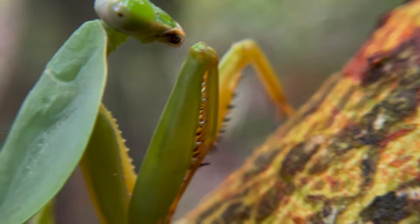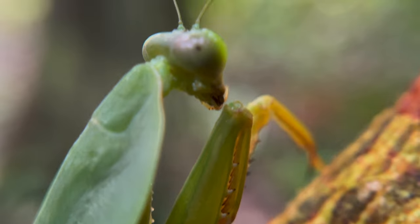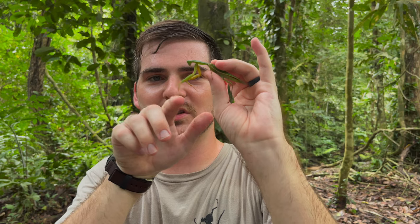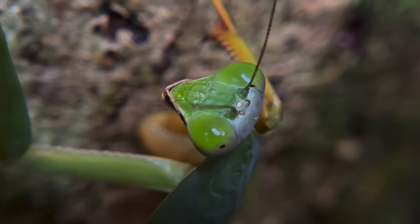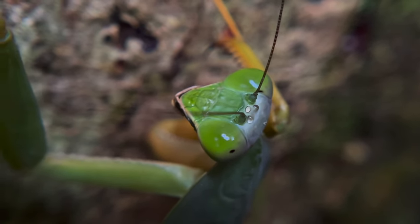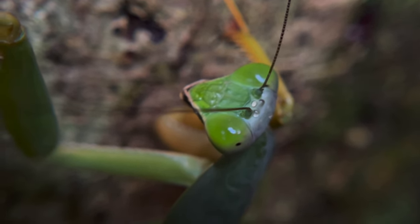Absolutely stunning. I've really been wanting to add more mantids to the channel, and I'm so happy we can add this one. Take a look at those claws - they're so impressive. These animals have very good eyesight. They've got immaculate compound eyes that they use to locate their prey. These are primarily sight hunters, using those gigantic eyes on either side of the head for essentially a 360-degree view of the world around them to locate and eviscerate their prey.